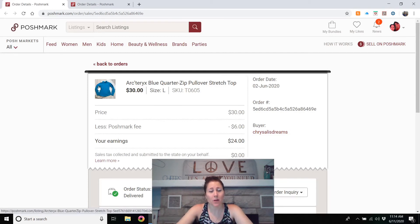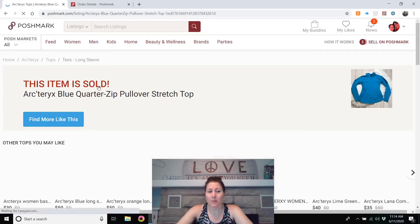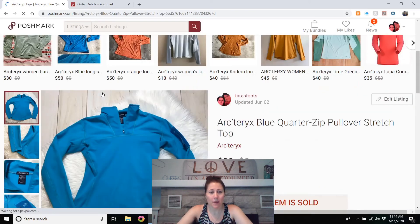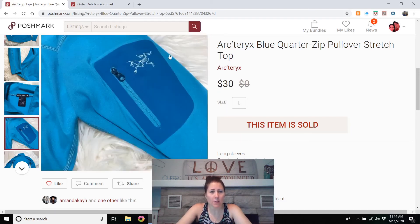An Arc'teryx blue quarter-zip pullover stretch top — I think I found this at my town's Goodwill and was amazed to find it in really good condition. It sold really fast — I think in a day or maybe an hour. I had it listed for $40 and took a $30 to $35 offer. Look for that Arc'teryx symbol if you see it — they make outdoorsy-type gear, like Smartwool and similar brands.